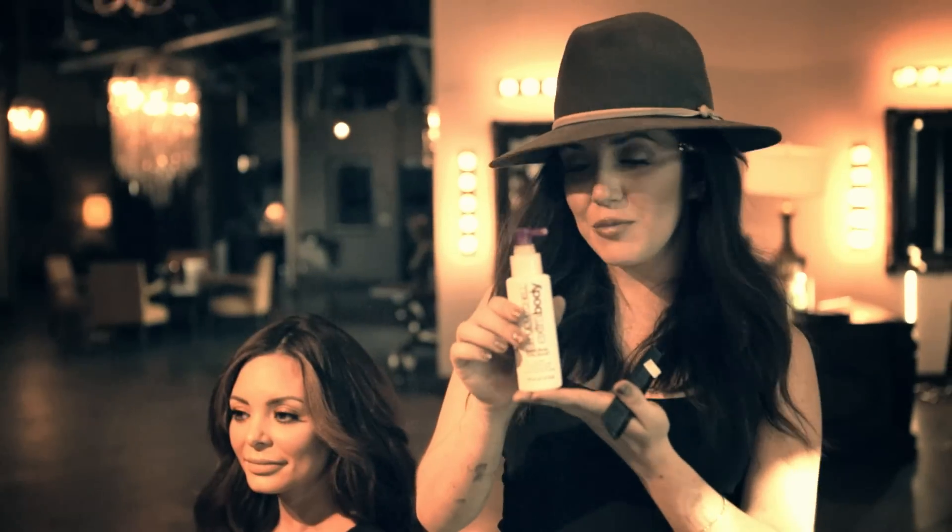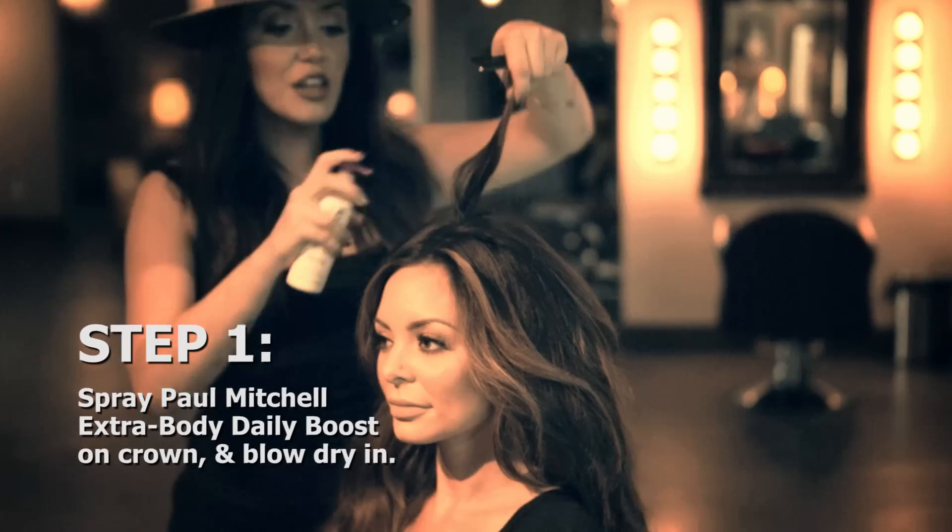This is Paul Mitchell Extra Body Daily Boost. You spray it on the crown, and then you blow dry it in. It's all heat activated.